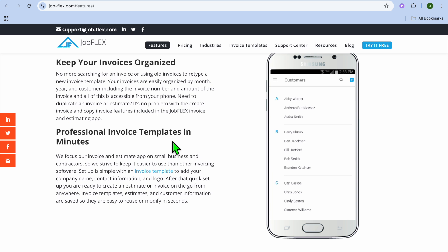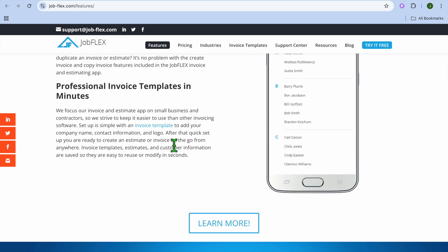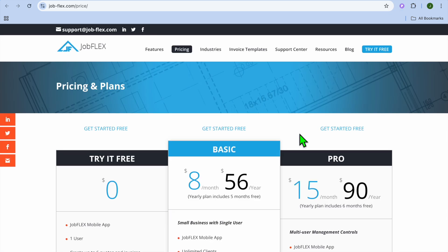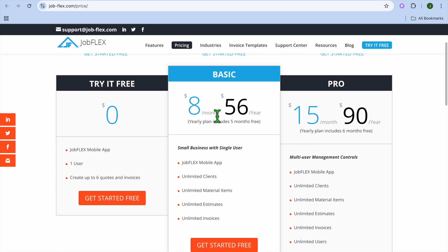On the pros and cons: JobFlex is affordable and easy to use, has a mobile-first design, and is great for quick estimates. The drawbacks are that the app is only for Android users and it has limited integrations. When it comes to pricing, you can get started for free, and their monthly plan begins at $8 and can go up to $15.